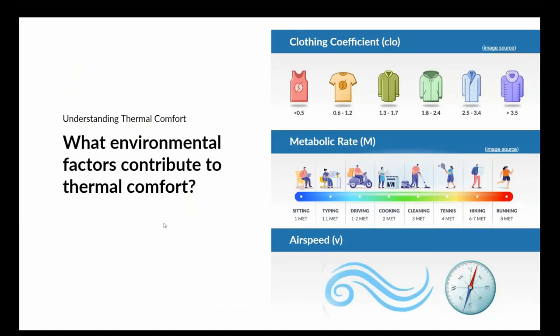The clothing coefficient starts at zero for someone totally unclothed. Most people working in offices will be around 1 to 1.3 or so, increasing further in colder environments. Metabolic rate is the amount of energy our body burns — someone sitting has a value of 1. For office workers we aim for around 1 to 1.1, and the value increases for more active settings like gyms.